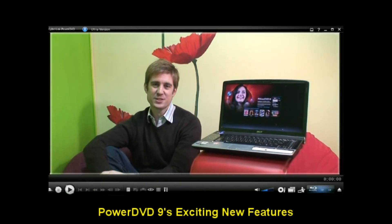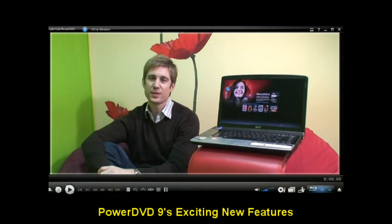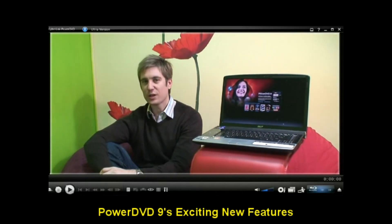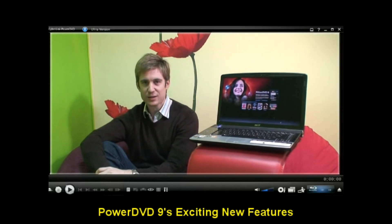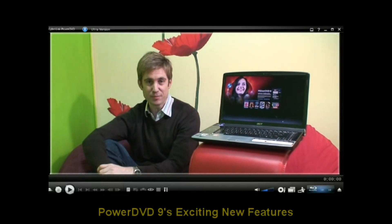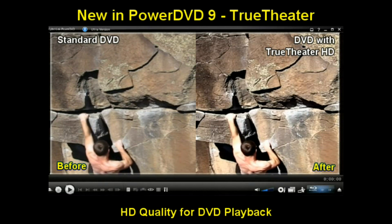PowerDVD has made a huge name for itself in providing high quality viewing playback on the PC. Version 9 not only includes high definition audio and Blu-ray disc support, it's packed with playback technologies to make your movie experience even better. True Theatre technology improves the playback quality of DVDs.